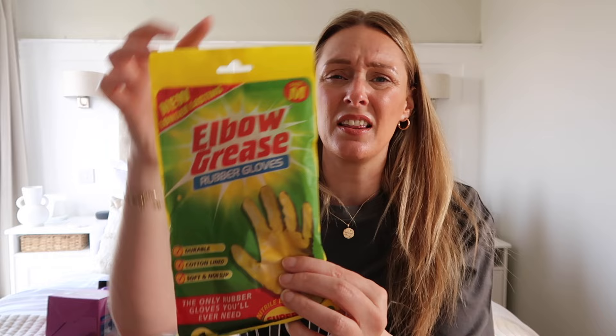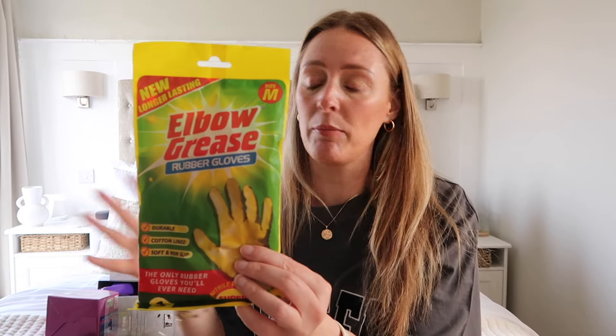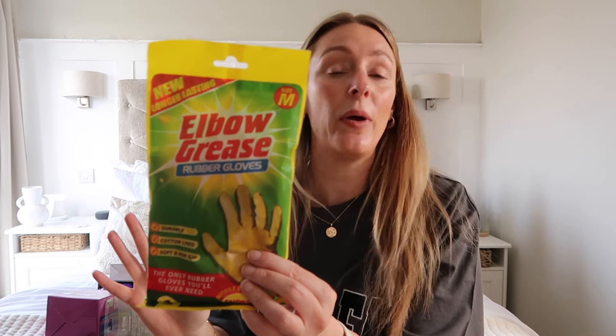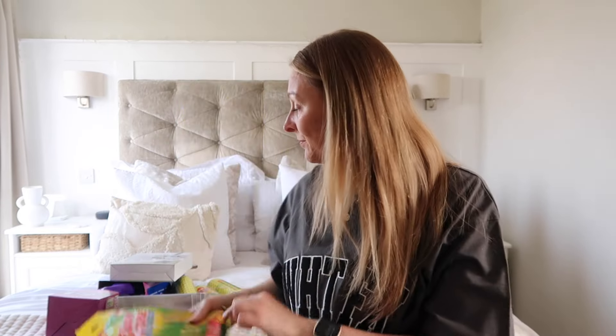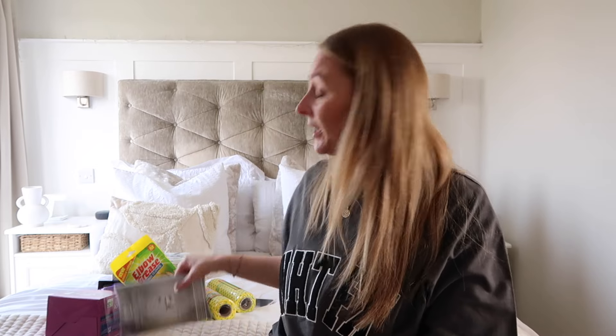I needed some new rubber gloves — these are my favourite, the Elbow Grease ones. I think they only do medium and large. I love these, they're really durable and they last for ages. Sometimes my nail would split through the top of other ones, but these don't. I can go a few months before I need a new pair.